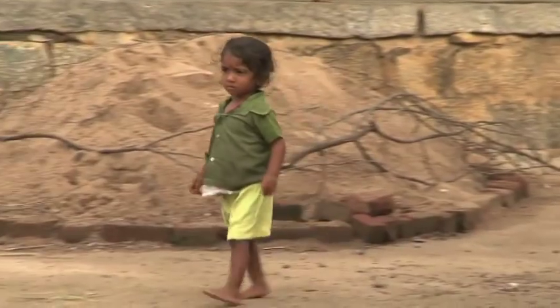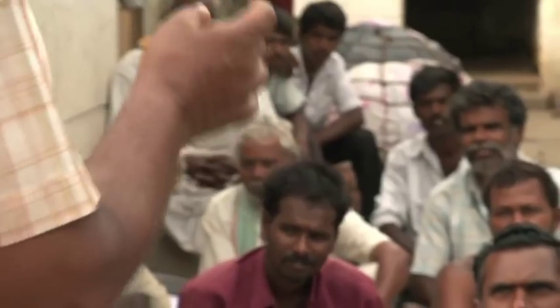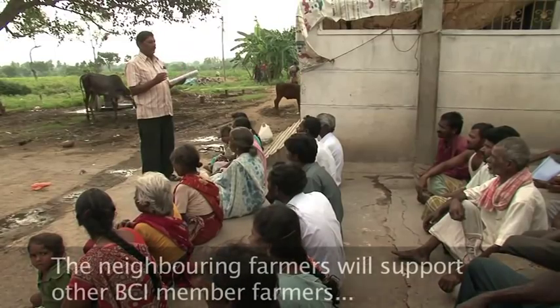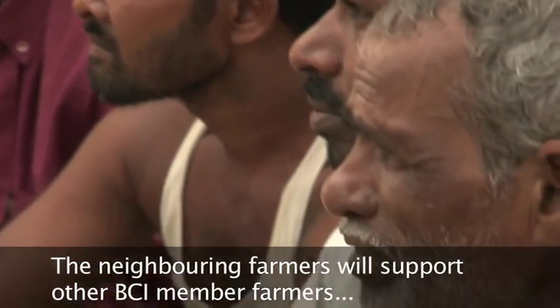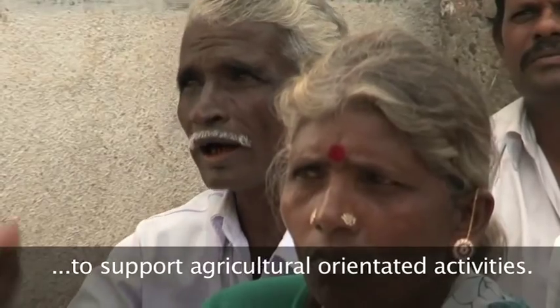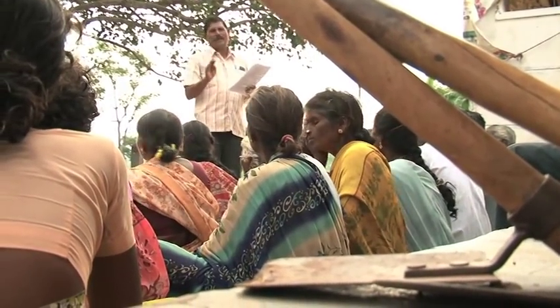Getting farmers to subscribe to BCI's production principles takes regular contact. BCI trainers visit villages and organise farmers into learning groups where the focus is on training and self-assessment. The hope is that farmers will embrace BCI's aims en masse and make them part of the community's shared activities and goals. The neighbouring farmers will support other BCI member farmers in agriculture-oriented activities.